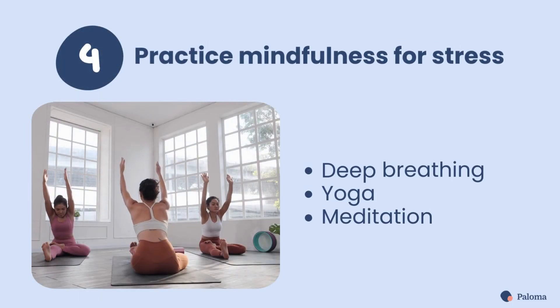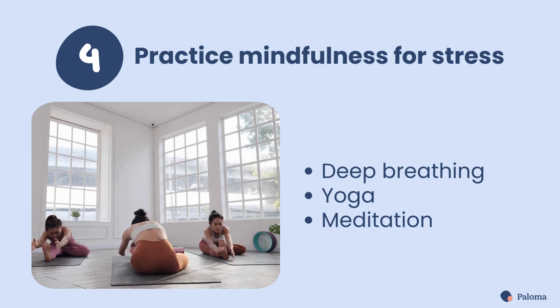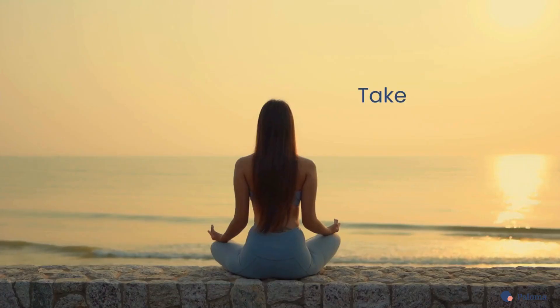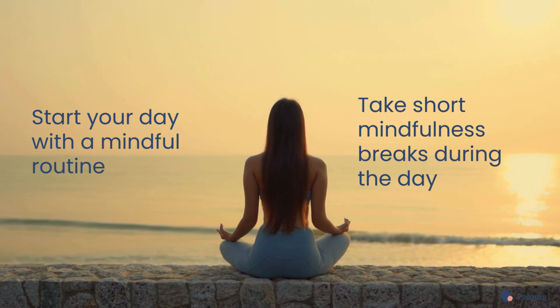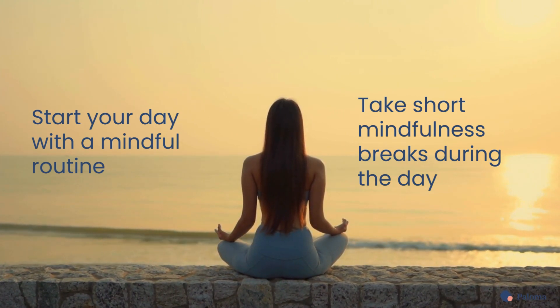Fourth, practice mindfulness to manage stress. Activities like deep breathing, yoga, and meditation can help reduce your stress, and that is so crucial for your thyroid health. Here's a pro tip: it's really effective if you start your day with a mindful routine and include short breaks for mindfulness throughout your day.